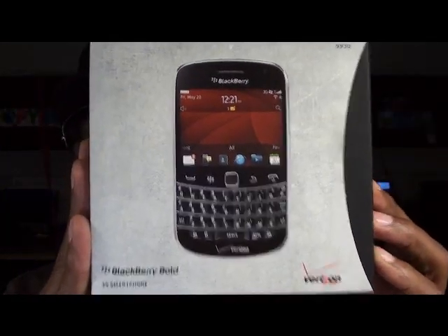Yo, what's up everybody, it's your boy Floss. I'm back again with another video, and today we're just going to do a quick unboxing of the brand new BlackBerry Bold 9930 from Verizon.